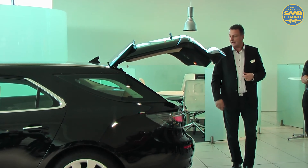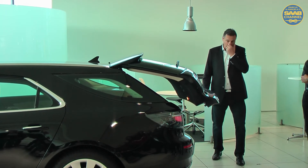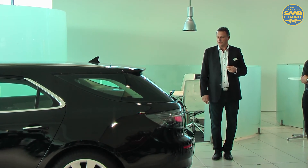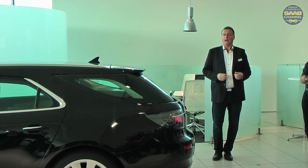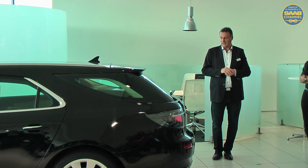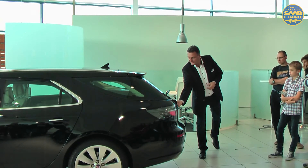Of course, as all modern cars today, we also provide a power tailgate which makes things even easier. When you come to your car you can just push the button and it will open, and you can put your groceries in place.